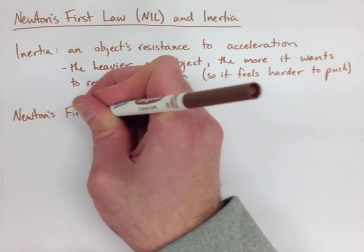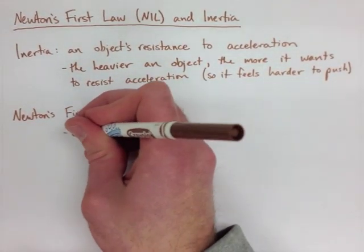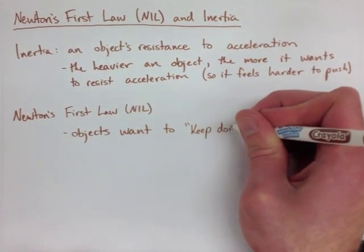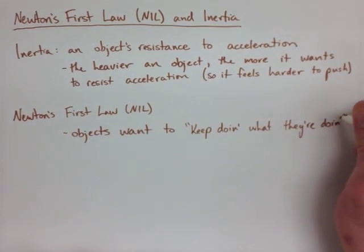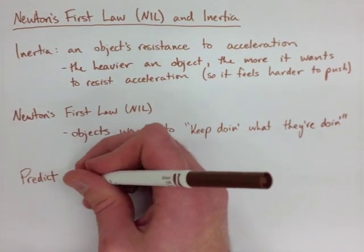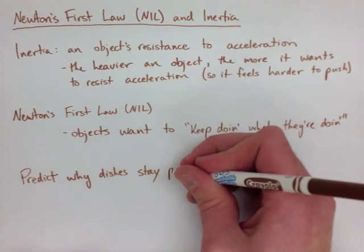If you read through your notes, you'll find that Newton's First Law, or N1L, is really just saying that objects want to keep doing what they're doing. They don't want to accelerate at all. They want to stay doing exactly what they're doing — if they're in motion, they want to stay in motion; if they're at rest, they want to stay at rest.